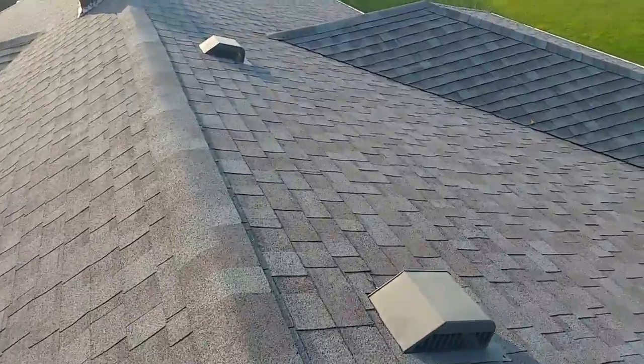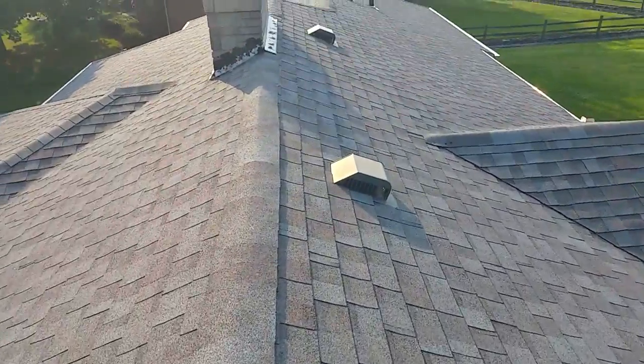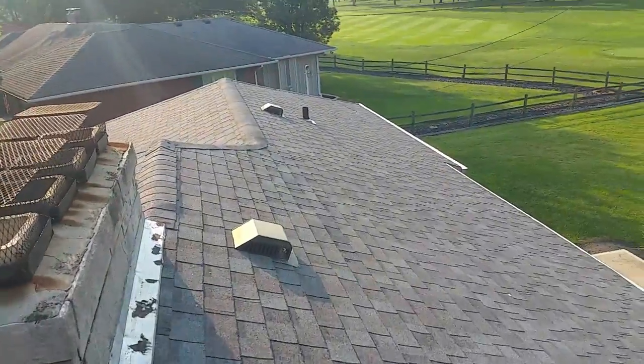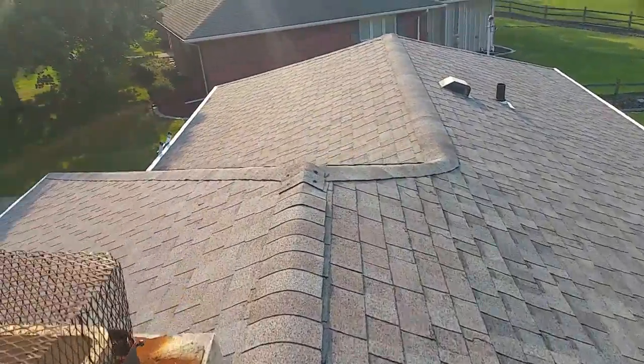Once again, Joe from J Alexander Roofing performing a video inspection at 610 West Circle Street, Finley, Ohio. Thank you.